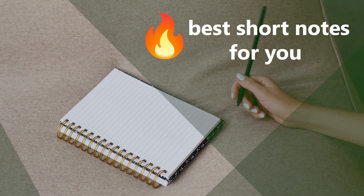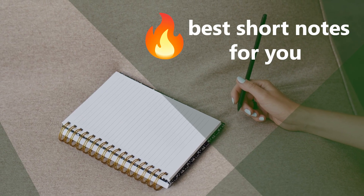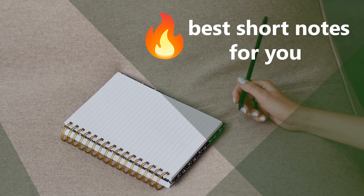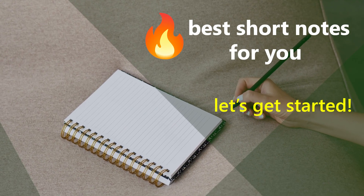In this video, I'm really trying to make the best short notes for you. If you just take a little time every day to look at these notes we make together, you'll see how easy it becomes to remember everything. So grab your short notebook right now, and let's get started.